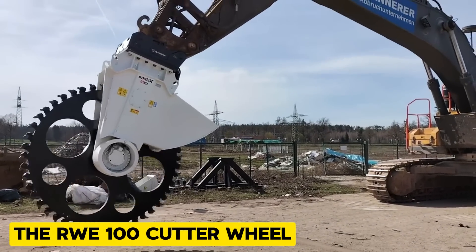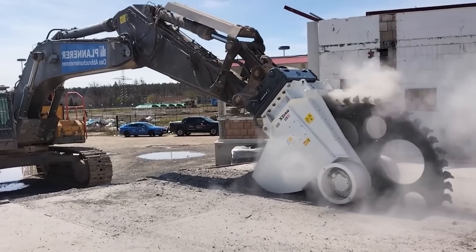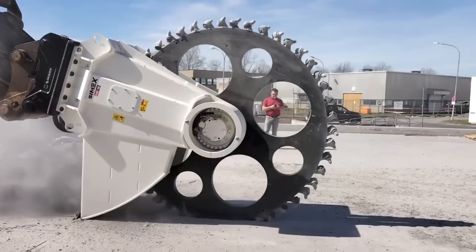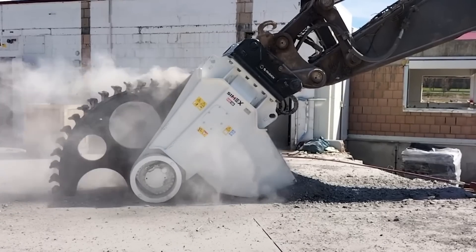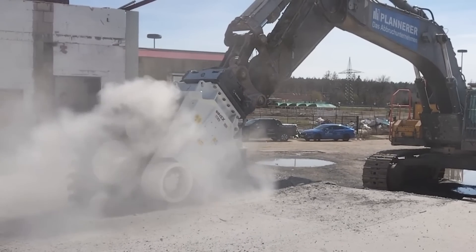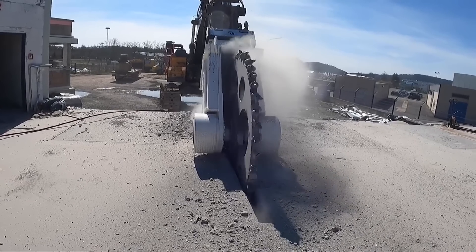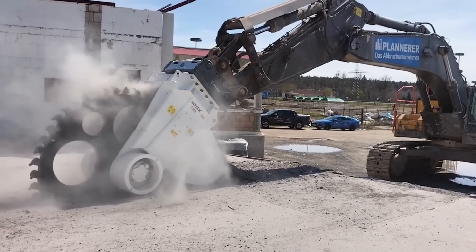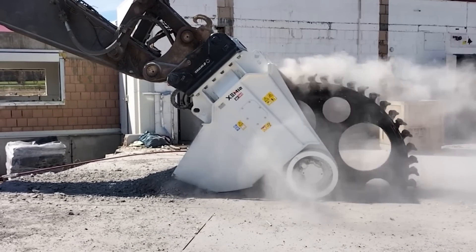The RWE 100 Cutter Wheel is a monster truck accessory built for serious demolition jobs. The wheel has a diameter of 2,600 mm — that's almost 10 feet. Depending on what you need, you can equip the RWE 100 with cutting wheels for different depths. From concrete to rock and asphalt, the RWE 100 can slice through tough materials very easily due to its impressive cutting force, and it can cut both horizontally and vertically for demolition of buildings, roads, bridges, and other structures.